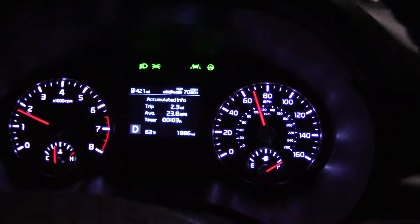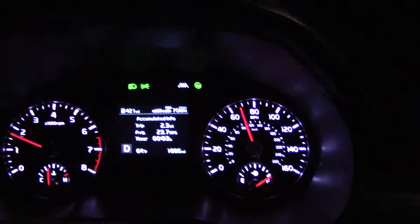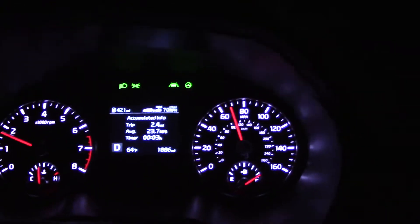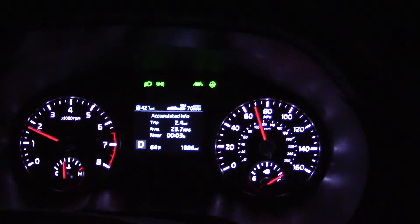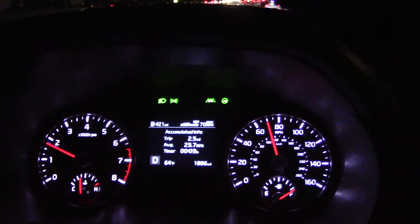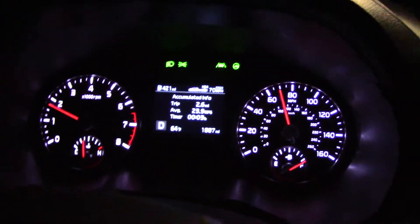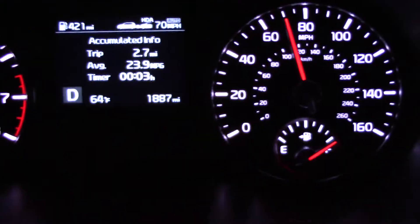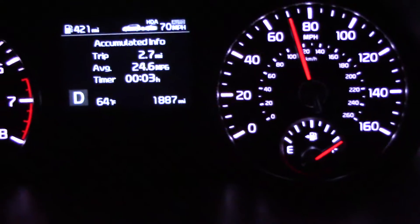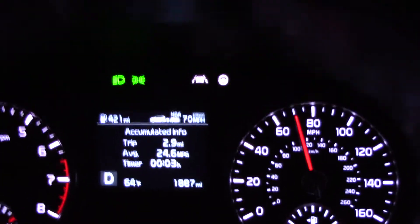What's up, everybody? Good evening. We are currently in a 2022 Kia Telluride front-wheel drive, 3.8-liter V6. According to the EPA, it gets 26 miles per gallon highway, and we're going to test that theory tonight. I just filled up the gas tank, reset the trip computer, and we're going to see how we do. I'm going to cover probably 130 miles or so. I'll check in with you in a little bit when we have some progress.